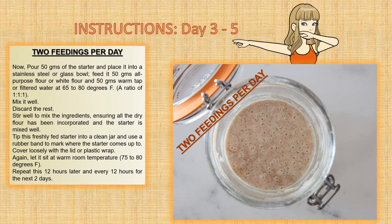From the third to the fifth day, check the starter and feed twice a day. On the third day you should notice some activity — the mixture should look bubbly, may have risen, and will have a fresh, slightly tangy aroma. This is a sign of life starting to form. Now feed the starter twice a day, ideally every 12 hours. To feed, give it a couple of good stirs to release bubbles, then pour 50 grams of starter into a stainless steel or glass bowl, feed it 50 grams all-purpose flour and 50 grams warm water at 65 to 80 degrees F — a ratio of 1 to 1 to 1. Mix well, discard the rest. Tip the freshly fed starter into a clean jar and use a rubber band to mark where the starter comes up to. Cover loosely and let it sit at warm room temperature, 75 to 80 degrees F. Repeat every 12 hours for the next two days.